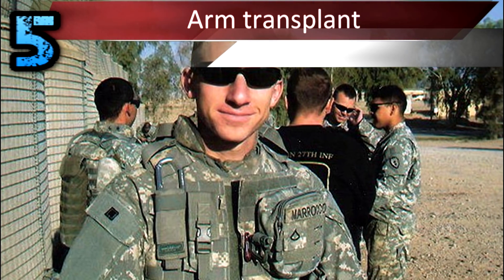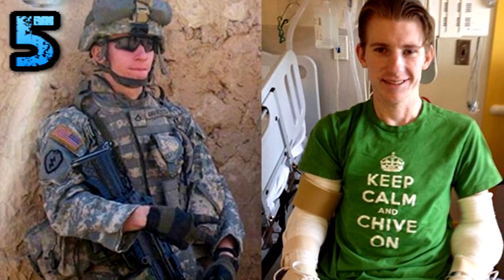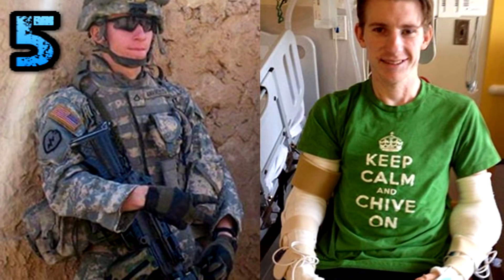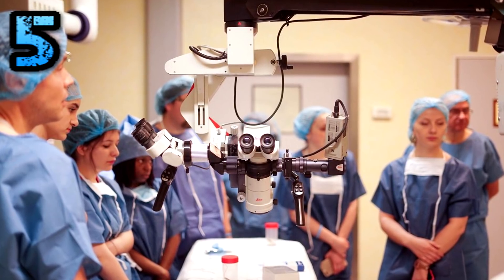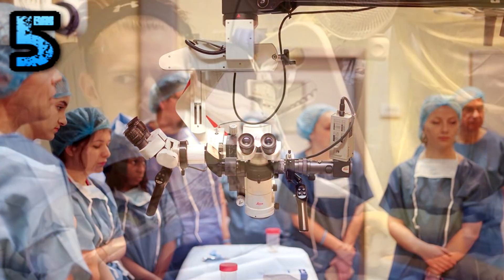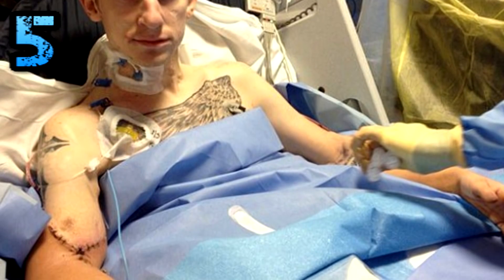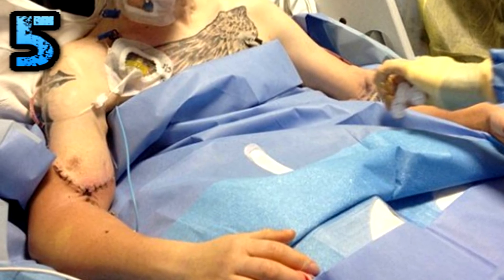Number 5: Arm Transplant. Meet Army Sergeant Brendan Morocco. In Iraq, he was hit by an IED — a makeshift bomb — and lost both legs and parts of both arms. At one of the top hospitals in the world, Johns Hopkins, he successfully received a rare double-arm transplant. Morocco was the seventh double-arm or double-hand transplant in the U.S.